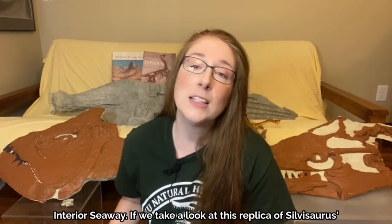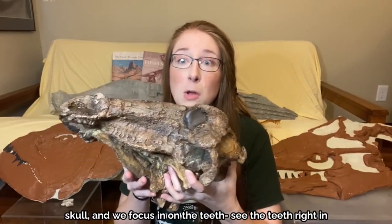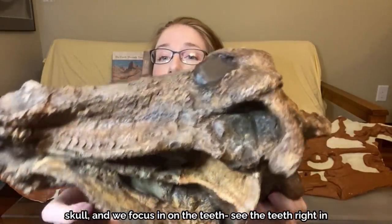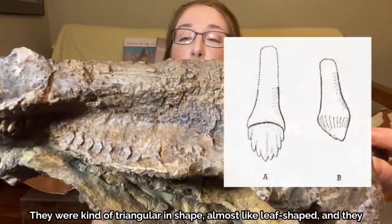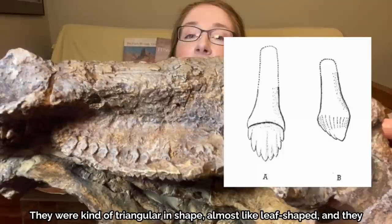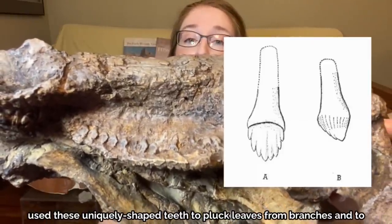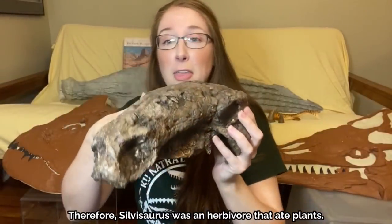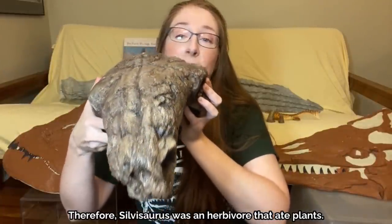If we take a look at this replica of Silvasaurus's skull and focus in on the teeth, they were kind of triangular in shape, almost like leaf-shaped. It used these uniquely shaped teeth to pluck leaves from branches and to slice up plant matter. Therefore, Silvasaurus was an herbivore that ate plants.